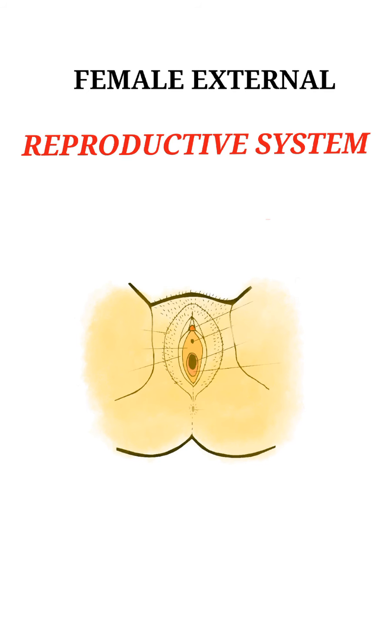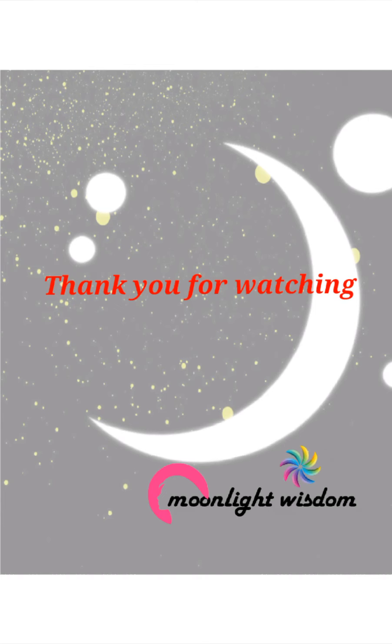That's all for this topic. Don't forget to like and subscribe to this channel to gain more knowledge, and click the bell button for more updates on my latest videos. Thank you. And always remember that the moonlight shines bright for us to explore more wisdom.